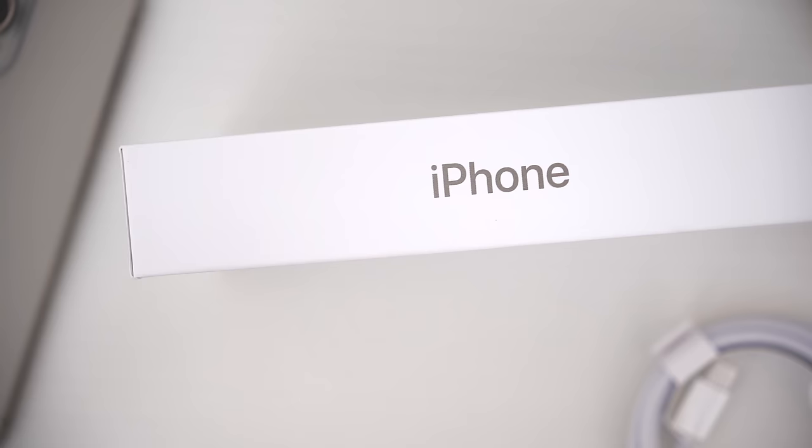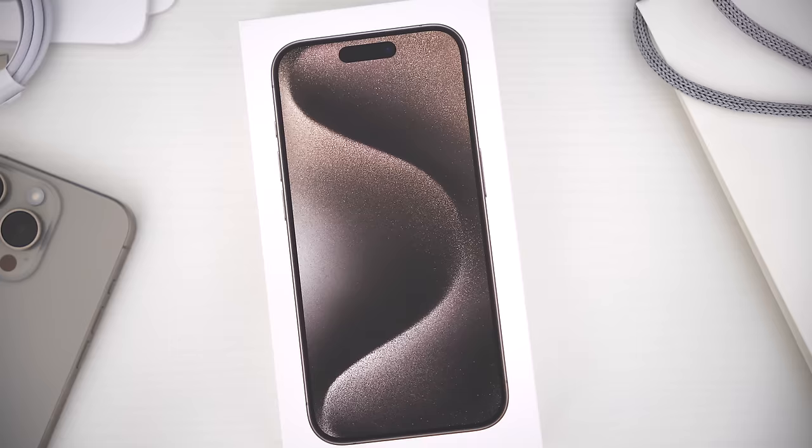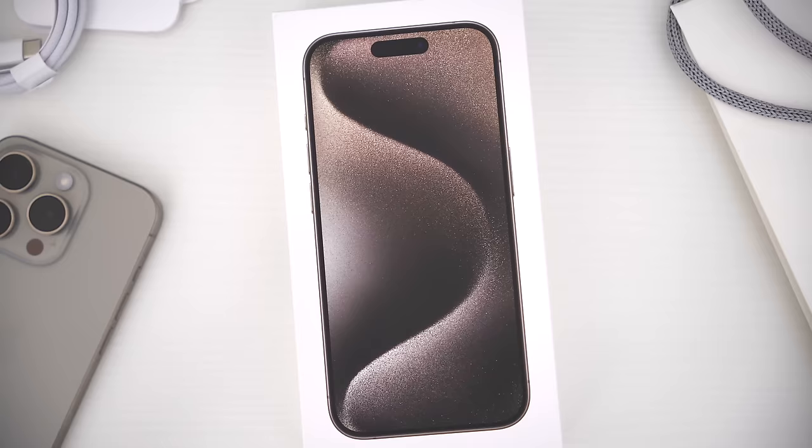What do you guys think? Will you be getting the new iPhone 15 this year? Let me know in the comments down below — I'd love to hear your thoughts. Hopefully you guys did enjoy this video. Be sure to follow Tech Daily on Twitter and subscribe to the Tech Daily YouTube channel if you haven't already, and I'll see you guys later.